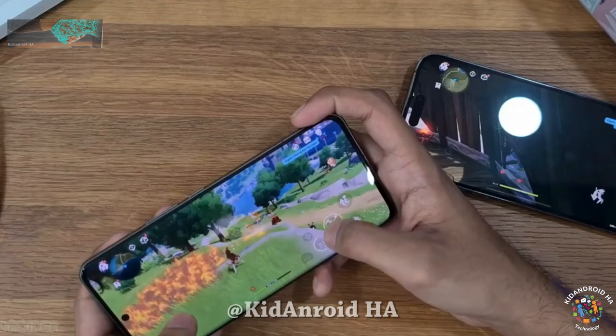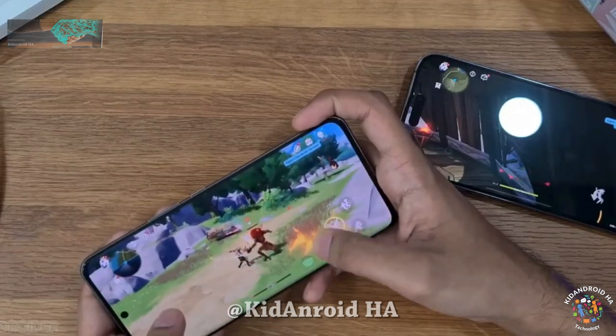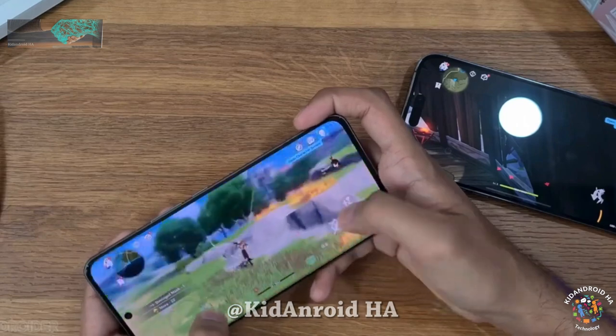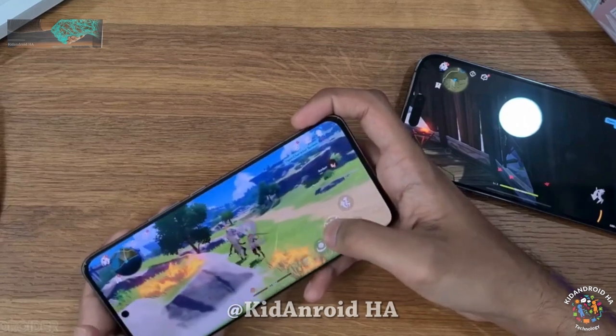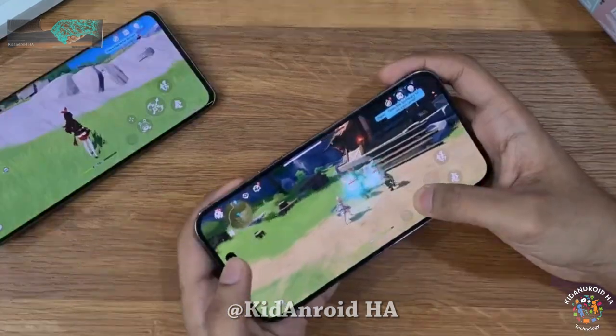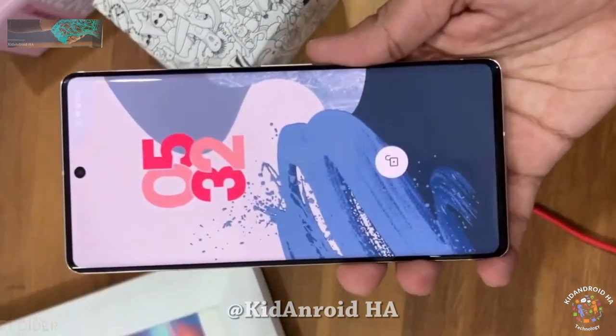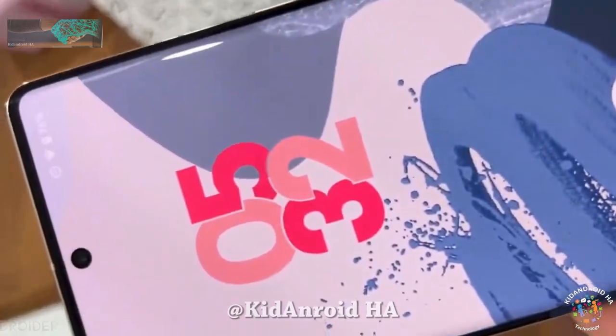Additionally, there is mention of the OnePlus Volt, which appears to have a 7.8-inch 2K main display and a 6.3-inch cover screen. It boasts 67-watt surface charging and a great set of cameras, including an alert slider. This device may attract Samsung customers looking for a premium experience.